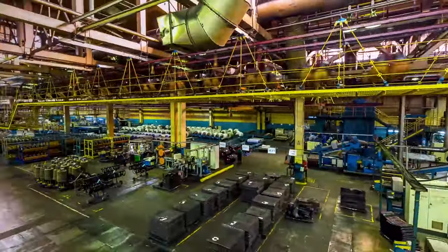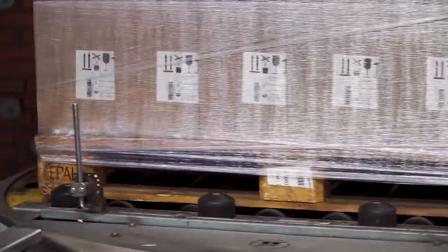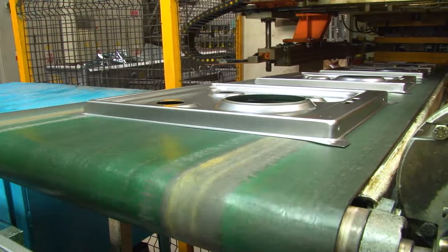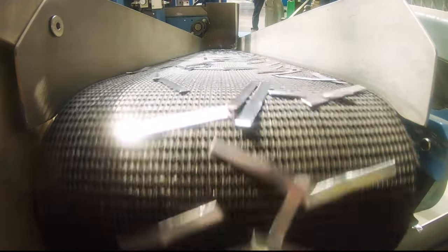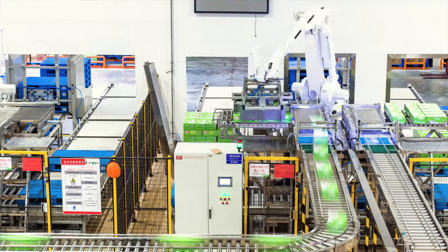Driven by an exploding amount of production customizations, coupled with the pressure of lean production in global supply chains, manufacturing plants now more than ever need a constant focus on quality, yield, throughput, and velocity. In a world where demand never slows, how do manufacturers maximize efficiency while still improving output?